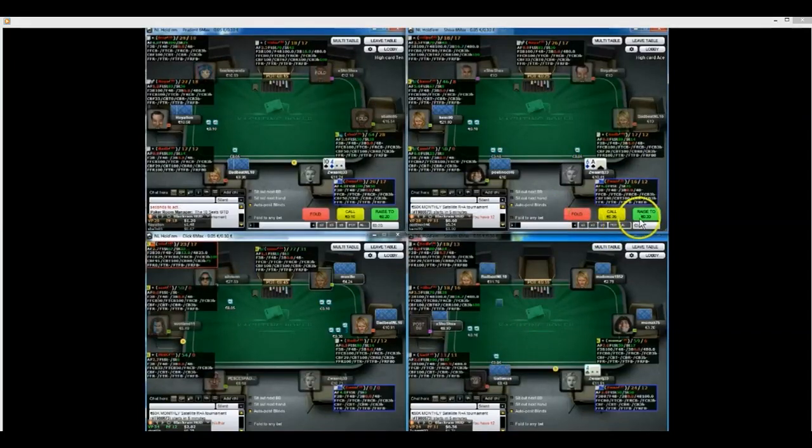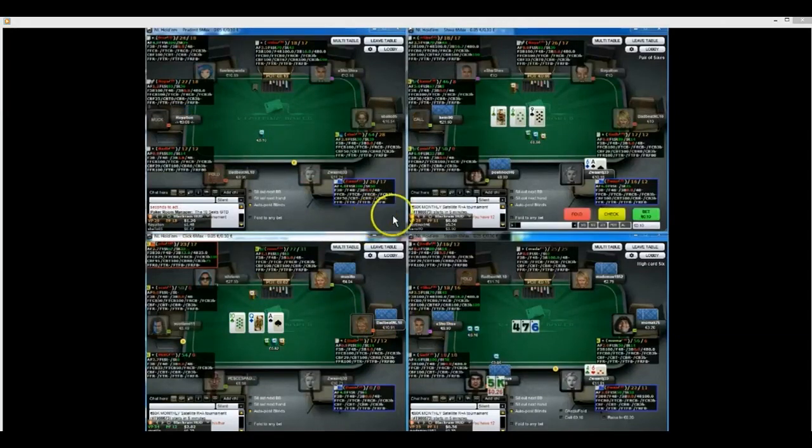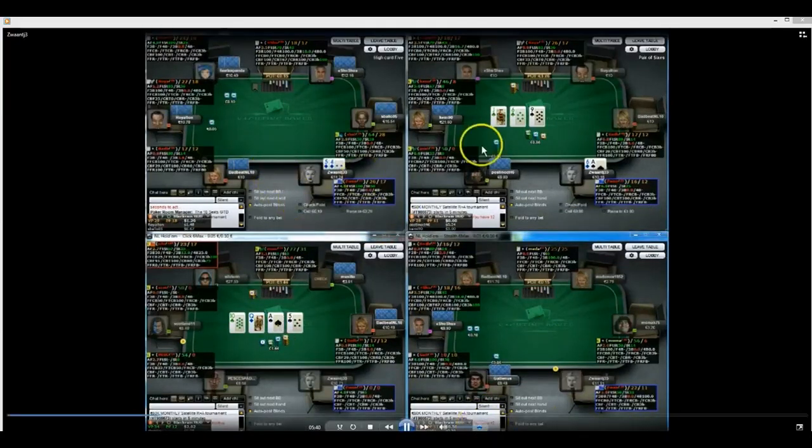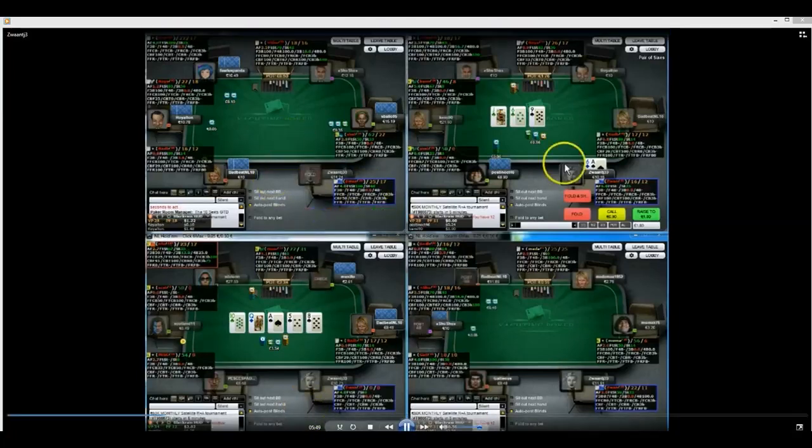A6 here - guy limps under the gun, I think we should definitely be raising, which we have. We get cold called and called again, and we hit bottom pair on quite a wet board - Jack-6-9-2 with clubs. I think check giving up is the correct play here. I would just be folding - I just don't see us being able to call any more streets profitably. We're just hoping to hit an ace or a 6 that's not a club, so I think that's a good play all round.